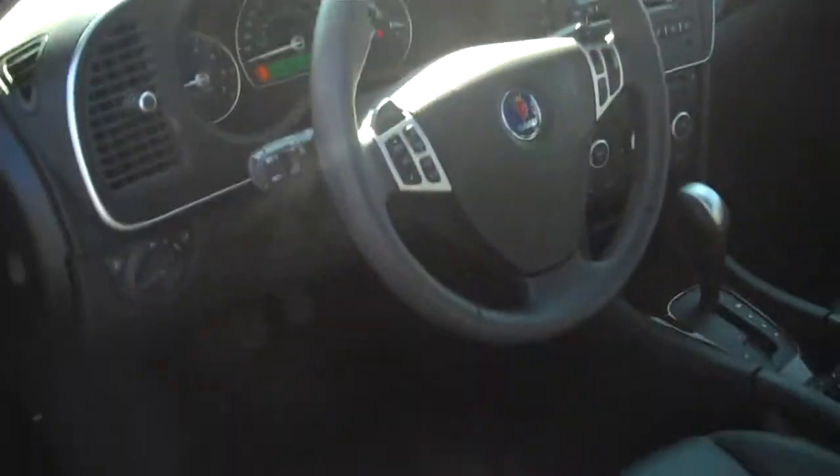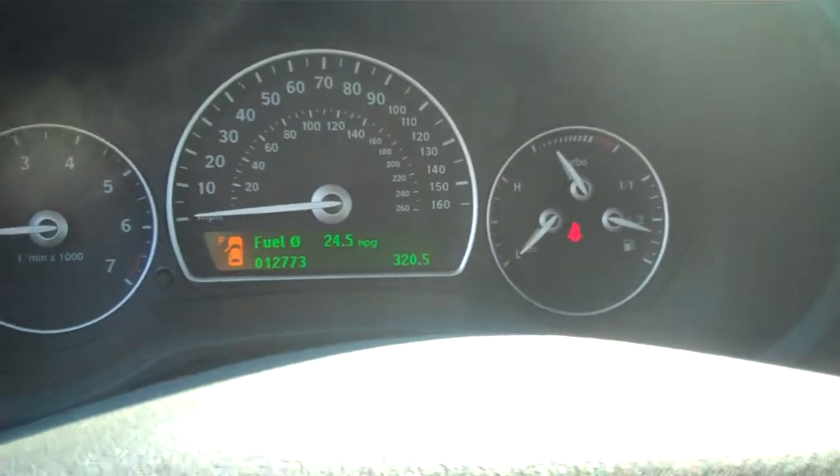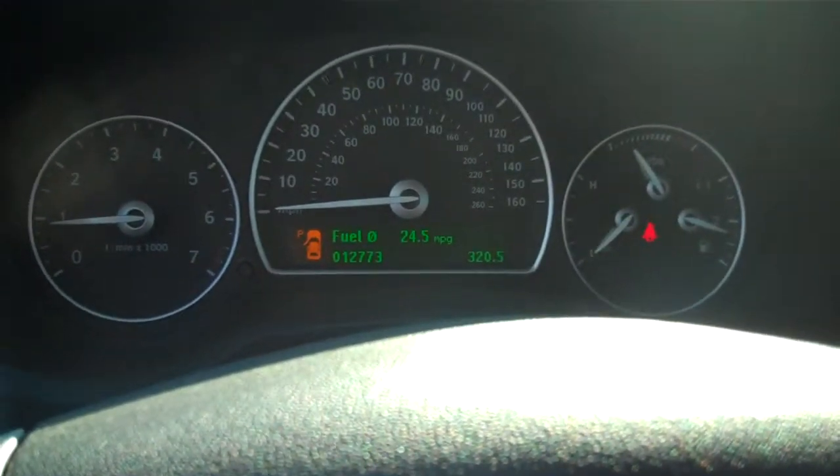The car's got leather interior, it's got power seats, it's got a power sunroof, bi-xenon headlights, heated seats — it's very nicely equipped with only, again, 13,000 miles.